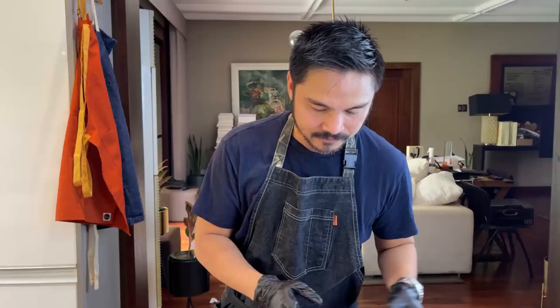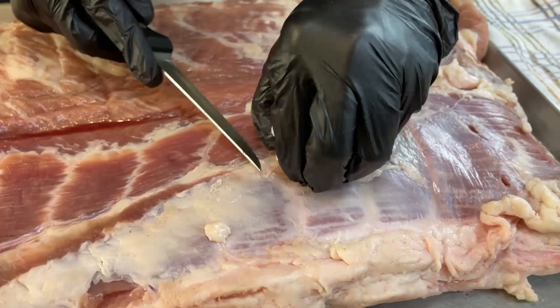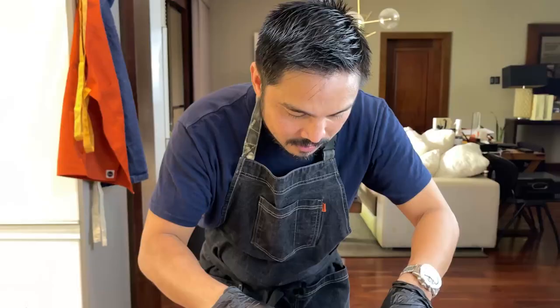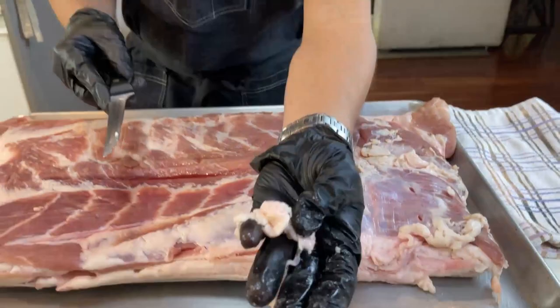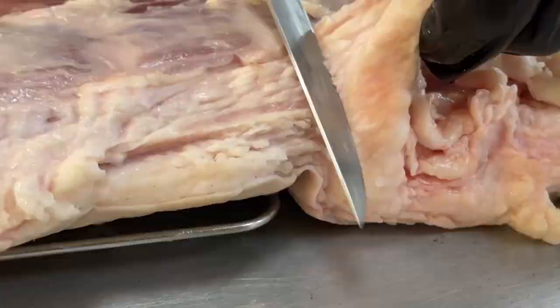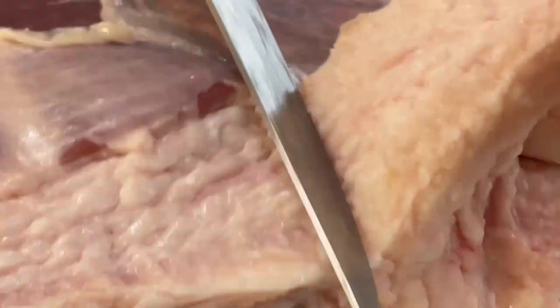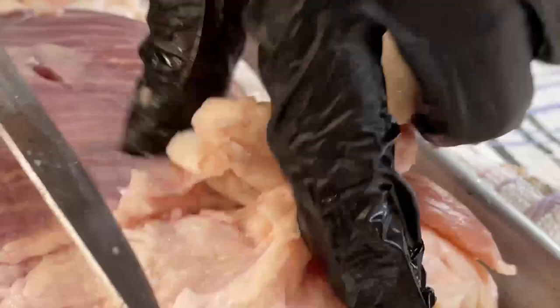Let's clean up. Tanggalin lang natin itong mga unwanted taba — but guys, hindi ito unwanted. Itatabi ko ito at ipangsasahog ko ito. Ang ganda ito guys. Ipangsahog yan. Sarap guys gawin ito. Nakakatuwa ito. This is something I enjoy also.